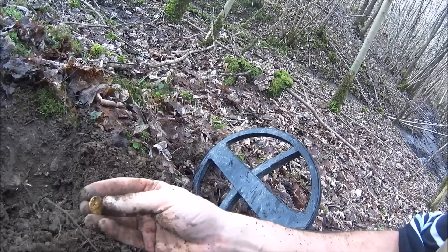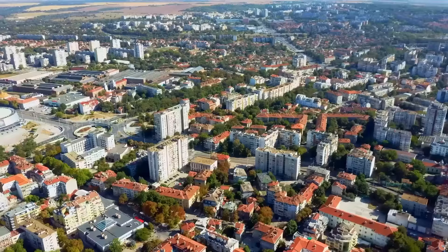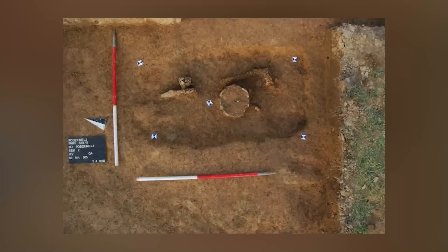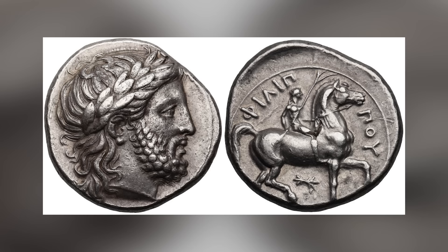In a discovery that adds new dimension to our understanding of ancient coin production, archaeologists have unearthed a rare artifact connected with the creation of Celtic coins in the Rus or Raus area of northeastern Bulgaria. The bronze matrix, a mother coin used to produce casting molds, features a stylized or Celticized head of Zeus, a motif found on the obverse of a type of Celtic silver imitations of the popular tetradrachms of Philip II, known as the Sattelkopfferd type.